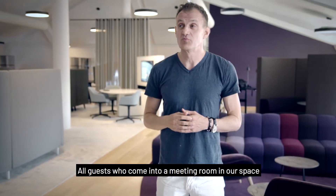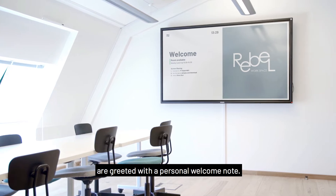All guests who come into a meeting room in our space are greeted with a personal welcome note.